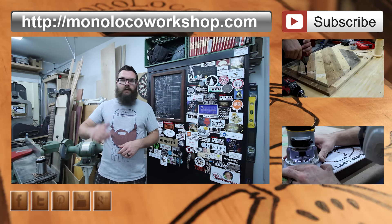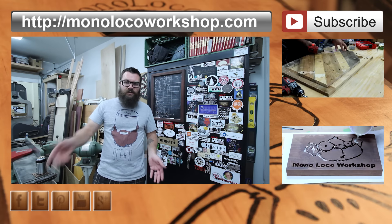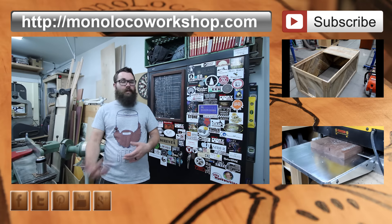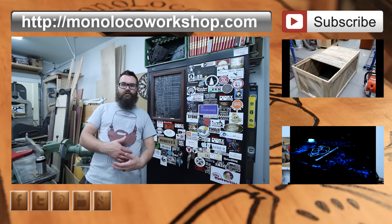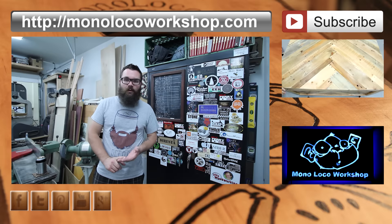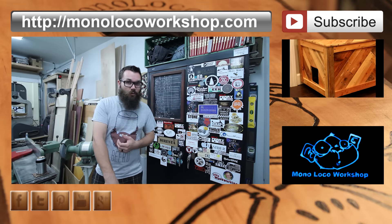Thanks for watching. If you enjoyed this video, comment down below, thumbs up, share it out to your friends. If this is your first time here, subscribe so you can check out my future project videos, my past project videos, or my future tips videos — all those videos are good stuff. You can also find more information on my website, links are in the description, monolocalworkshop.com. If you have any quick tips you'd like to share, go ahead and send me an email. This Monkey Moment has been brought to you by Monkey Local Workshop and beer.